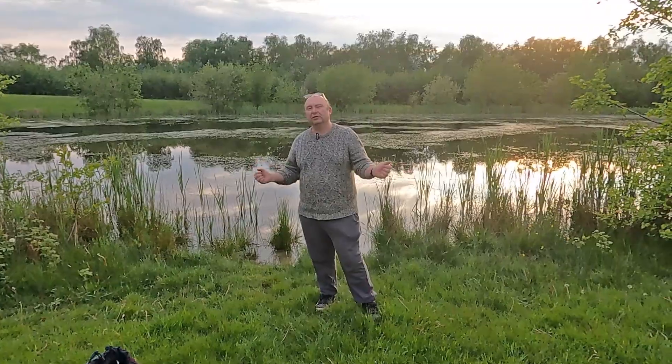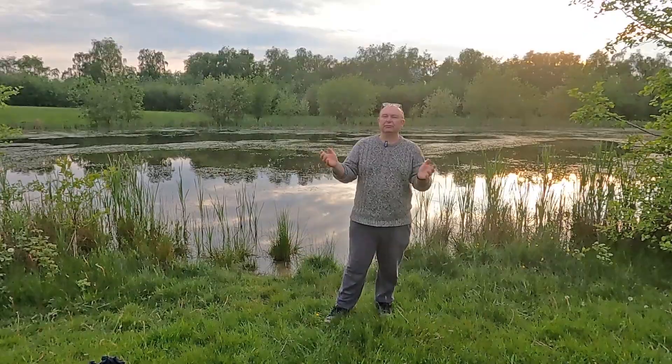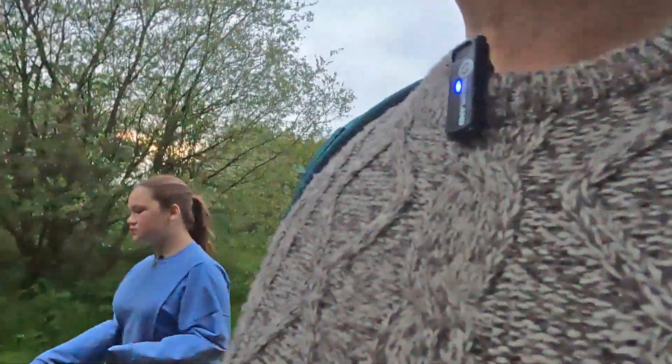Hi, it's Lee from the Japanese Water Gardens. Clearly I'm not at the Japanese Water Gardens today. It's the evening and I've come out to a pond that's not far from where I live to do a quick video about the nitrogen cycle.